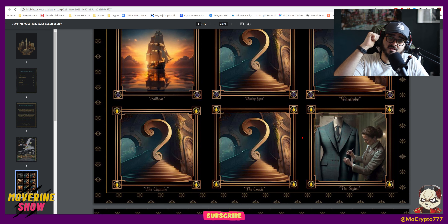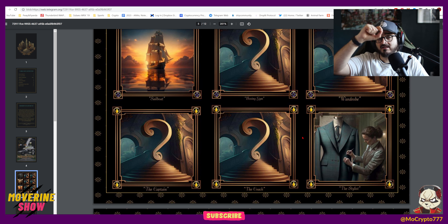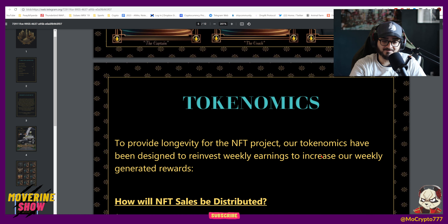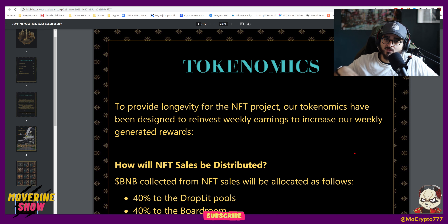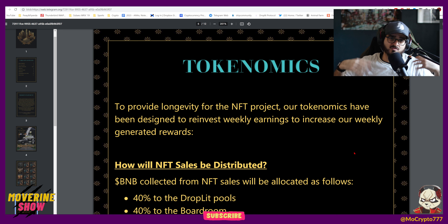Whitelists are going to be launching on the 14th — this Friday. Then the NFT project is going to be launching on the 15th, and everybody can go to the website and mint their NFTs. To provide longevity for the NFT project, our tokenomics have been designed to reinvest weekly earnings to increase our weekly generated rewards. So every time we get earnings every week, we give out the rewards and then reinvest the rest, compounding and growing our rewards continuously.